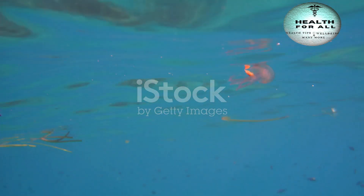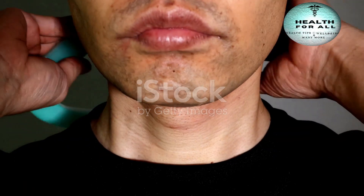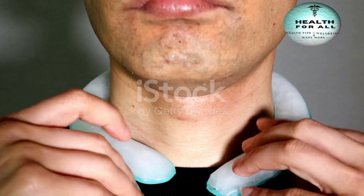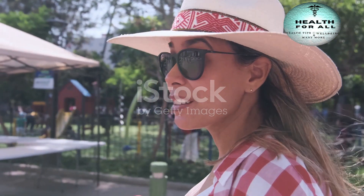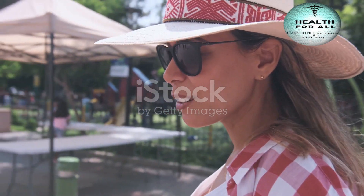That's it for today's breakdown of the HMPV virus. Stay informed, stay safe, and take care. Don't forget to like, comment, and subscribe for more easy-to-understand health tips. See you next time.